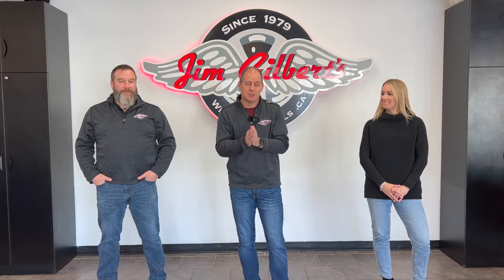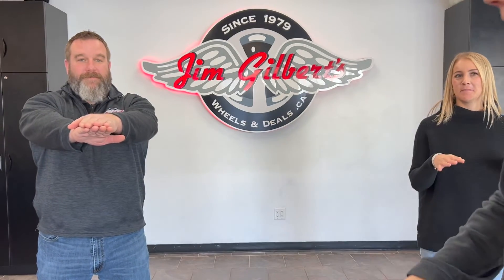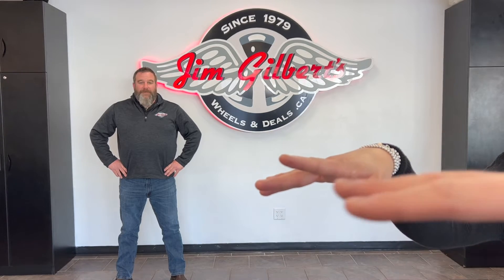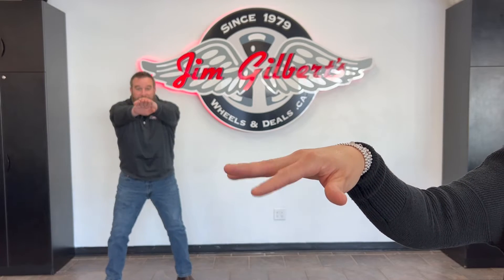Representing a big bore engine is Seth, and a smaller engine would be Chelsea. Chelsea is gonna use her fingertips to show what cylinder heads do, and Seth is gonna use the backs of his hands. Seth's hands are quite large. One revolution is all the way down and all the way back up. Chelsea has much nicer hands than all of us and she's got a four-cylinder engine — four fingers — and one revolution is finger down, finger up.